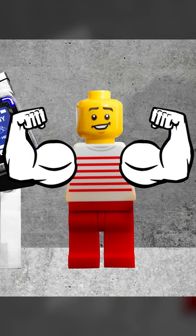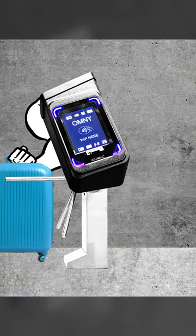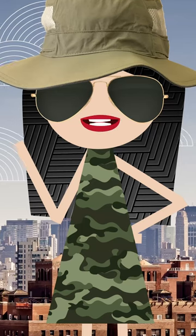If you have the upper body strength, you can try lifting the luggage over the turnstile. But I do not recommend doing this.